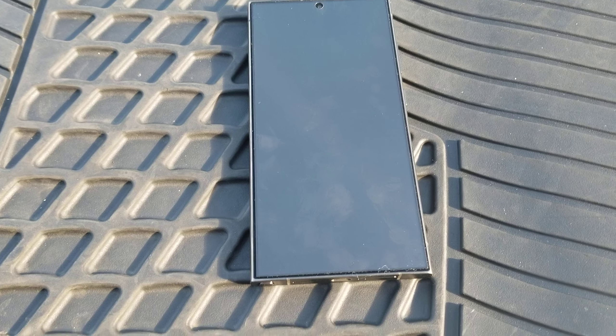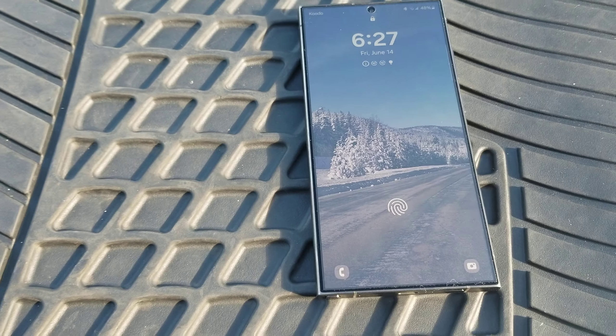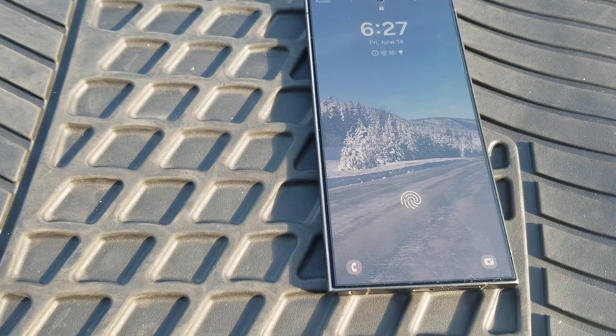This is a Samsung Galaxy S24 Ultra. I'll show you a couple of features and stuff that I don't like on it.